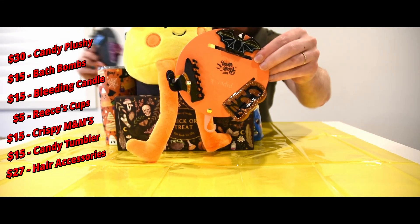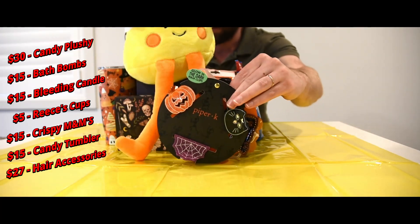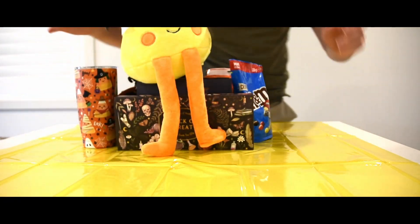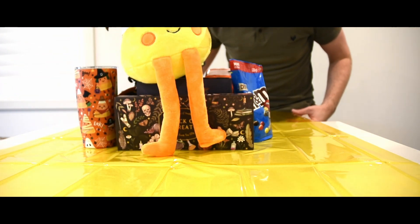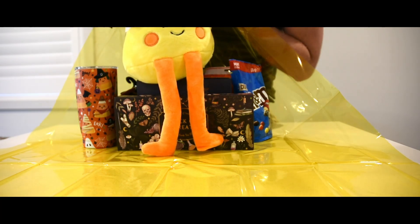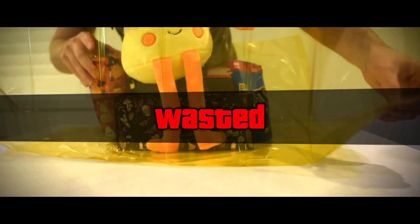TK Maxx also had all of these adorable hair clips and some scrunchies as well. Now here's where the magic comes in — if this works as I hope, I'm going to be wrapping this all in one big ball. Let's start. Of course, the candy corn plushie is going to be way too tall.